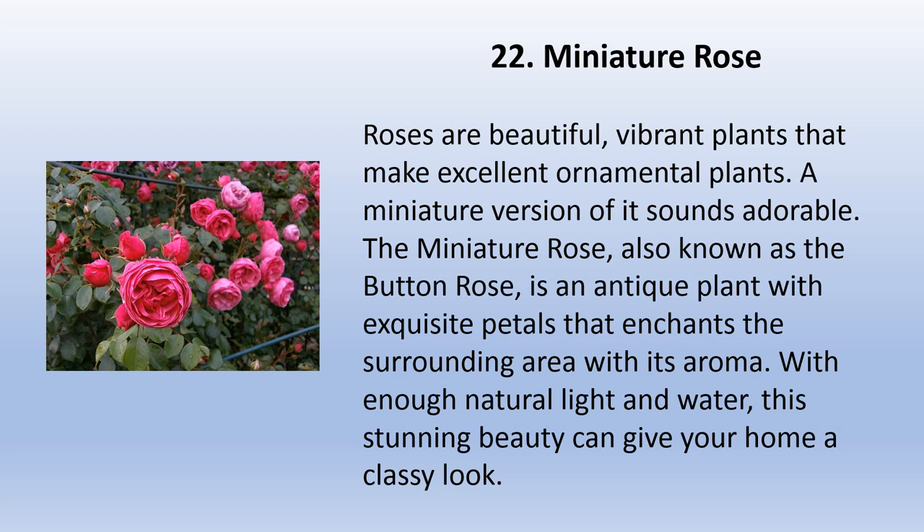Roses are beautiful, vibrant plants that make excellent ornamentals. The miniature rose, also known as the button rose, is an antique plant with exquisite petals that enchants the surrounding area with its aroma. With enough natural light and water, this stunning beauty can give your home a classy look.